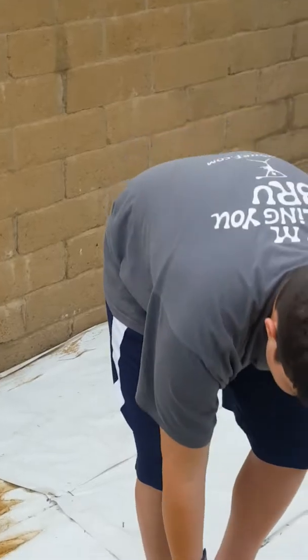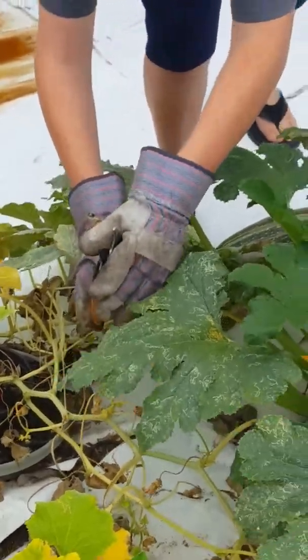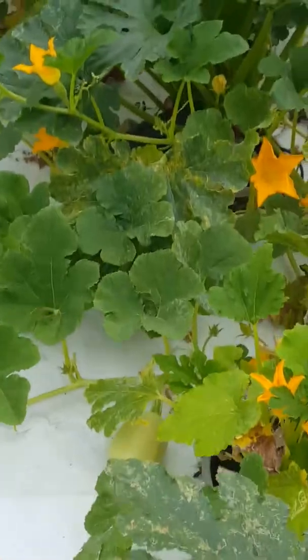It kind of looks like a watermelon in color, right? The stripes? Yeah, that's a big one. We'll cut it open tonight and see if it's any different. There's some spaghetti squash starting to come in too — there's a big one right there.